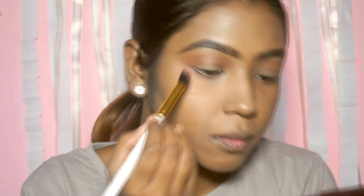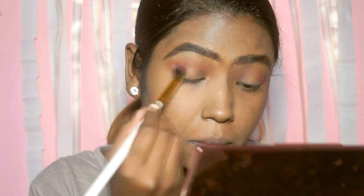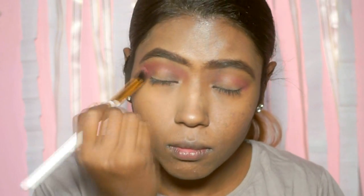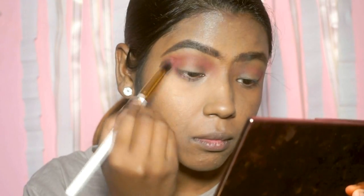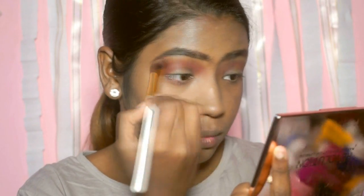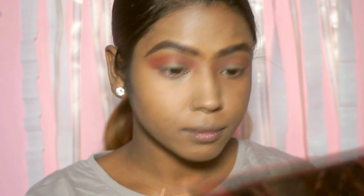Taking my all-time favorite Makeup Revolution Resurrection 3 palette, I'm going to take this pink shade. Make sure you don't apply too much because it is highly pigmented — I didn't really realize just how pigmented it was. I'm taking it on a small angled fluffy brush and blending the colors in really nicely. I'm going a little bit beyond the crease line because I wanted a slightly smoked-out look. Then I took a little bit of an orange-yellow transition color and applied it right underneath my brow bone.